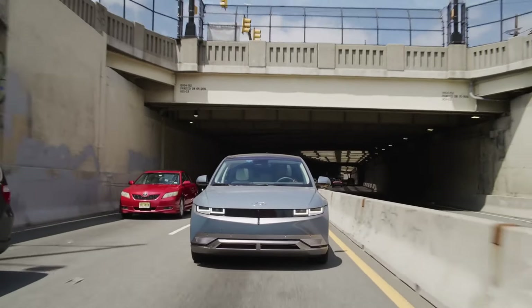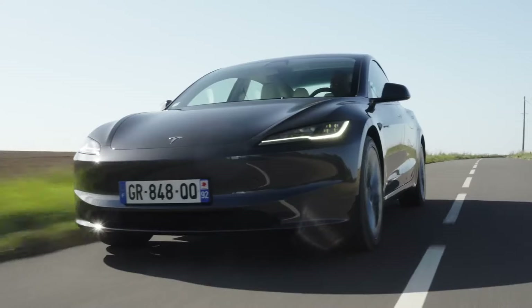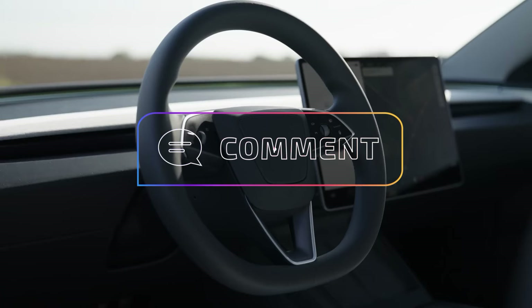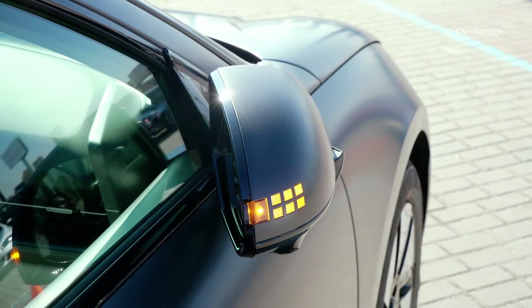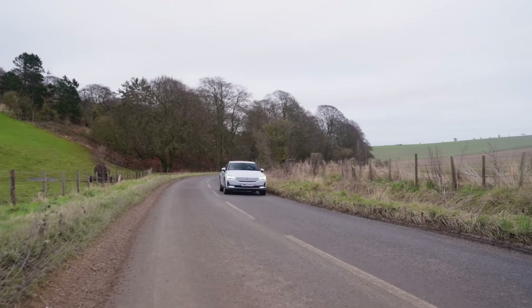Remember, this is just a taste of what's out there. The best electric car for you depends on your budget, driving needs, and lifestyle. Consider factors like range, cargo space, technology features, and driving dynamics before making your final decision. Let me know in the comments below which electric car on this list excites you the most, and if you have any questions about electric vehicles, don't hesitate to leave them down below. Thanks for watching!